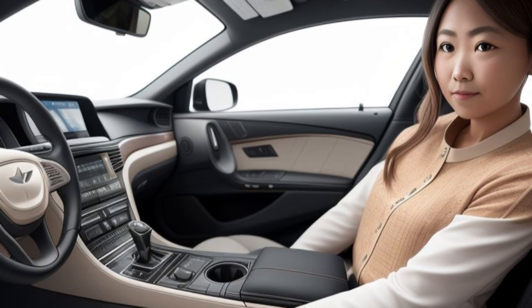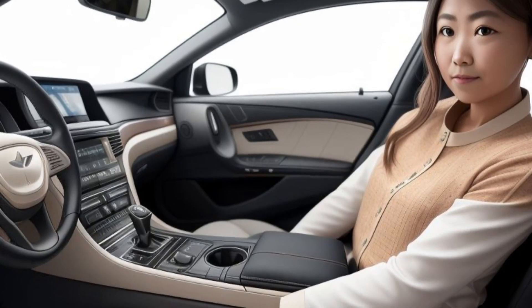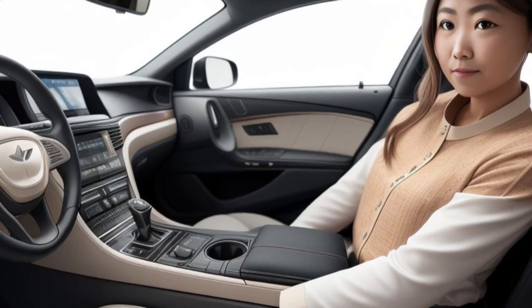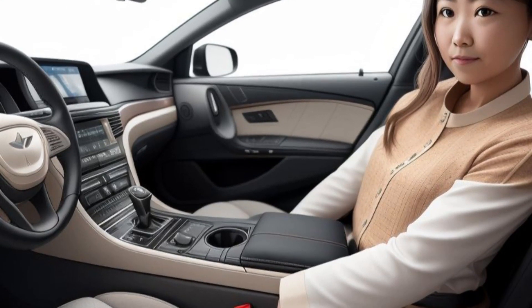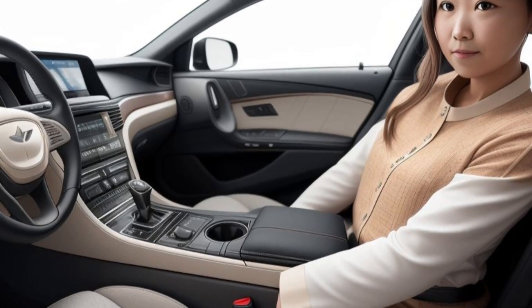The sculpted lines and aerodynamic profile enhance both aesthetics and performance, contributing to the vehicle's sleek and sophisticated look. The Prestige Signature model features exclusive 22-inch alloy wheels with a unique design that complements its luxurious stance.